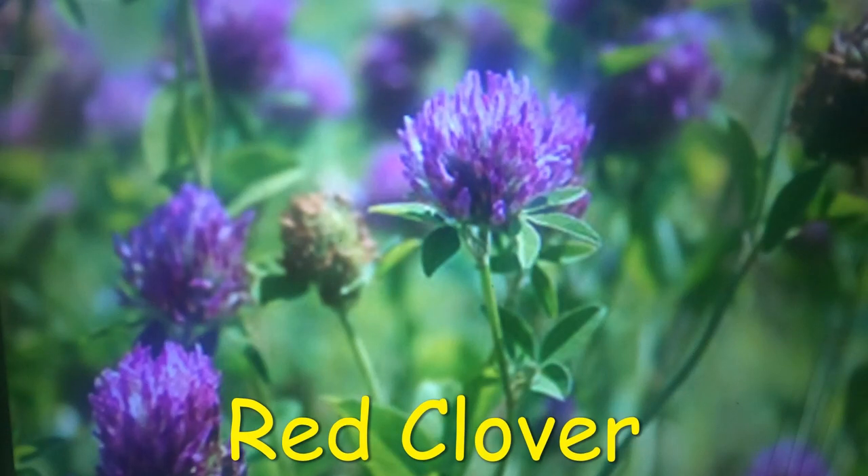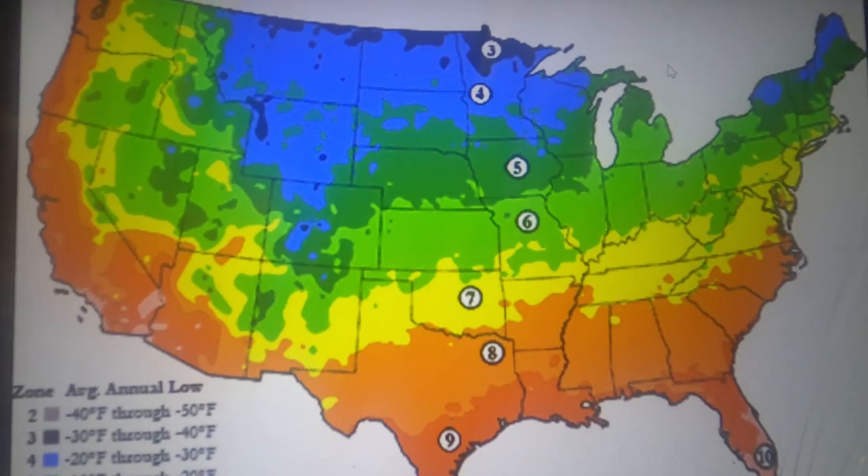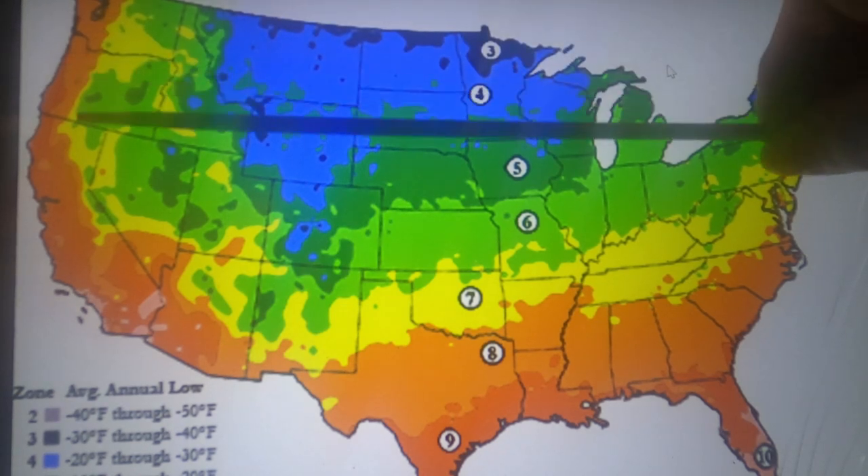Red clover, Trifolium pratense, or purple clover, is easily identified by its large pinkish-purple flower heads. Its leaves are trifoliate with a pale V-shaped marking usually in the middle of each leaflet. The flower heads are composed of many small flowers that can be separated and used as tiny garnish pieces. The flowers are easier to digest if they are soaked beforehand. Historically, red clover was used for asthma, whooping cough, cancer, and gout. Today, extracts from red clover are most often promoted for menopause symptoms, high cholesterol levels, or osteoporosis. Red clover grows in hardiness zones 4 through 10.